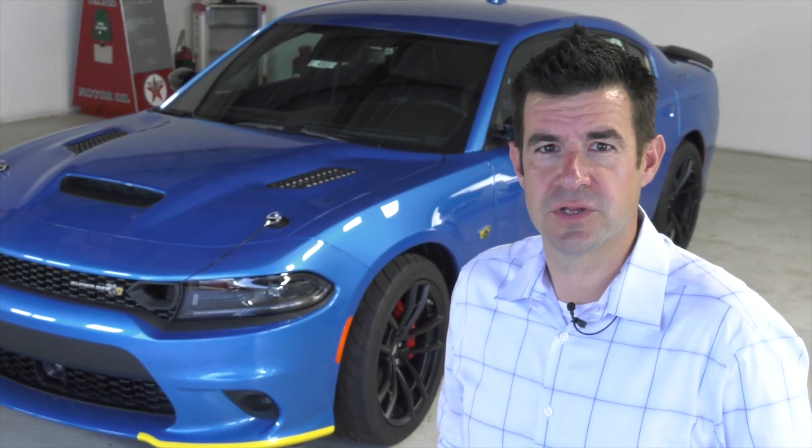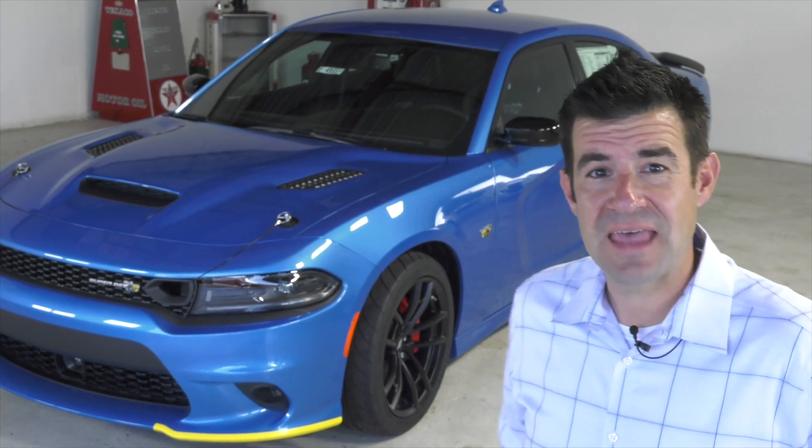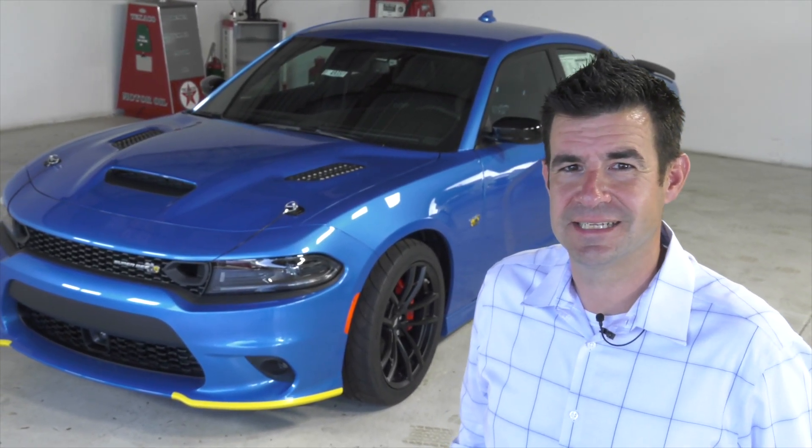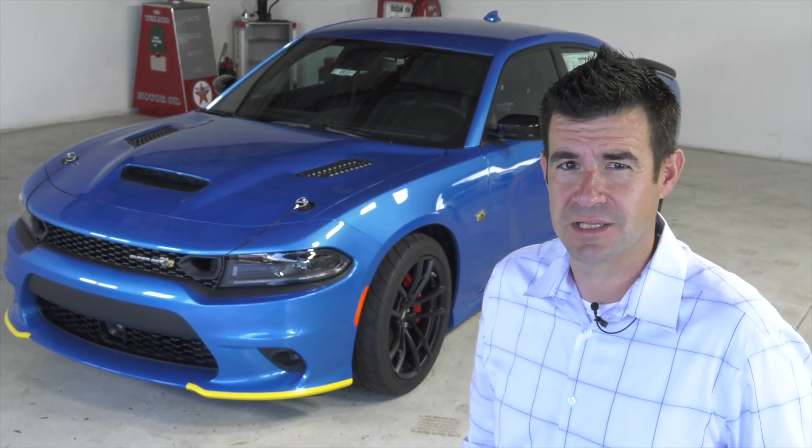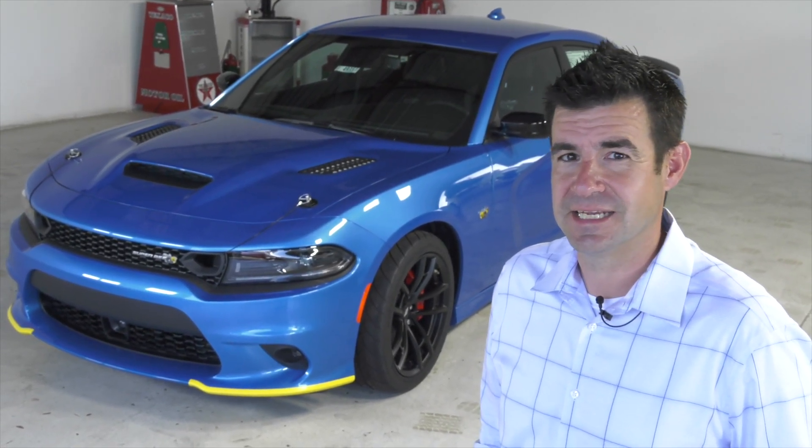This Superbee starts life as a 1320 Scat Pack before Dodge modifies it from there. They made a thousand of these — one for every three Chrysler dealers in the United States. It's available 500 in B5 Blue and 500 in Plum Crazy Purple, which are both classic muscle car colors from the 1960s and 1970s.